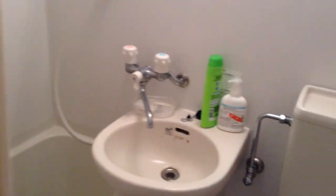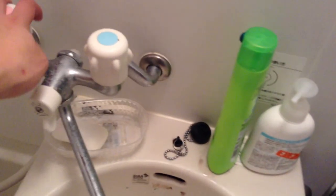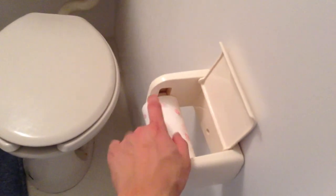Bathroom — pretty small. Left is for little flush, right is for big flush. Shower head. This is your sink, your water faucet. Flip the switch up for your shower. You might want to bring your own toilet paper just in case.